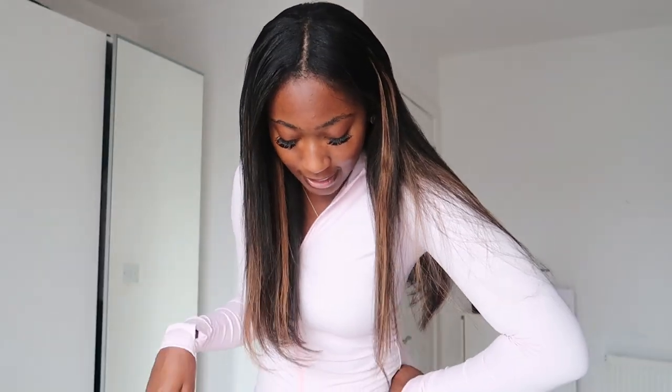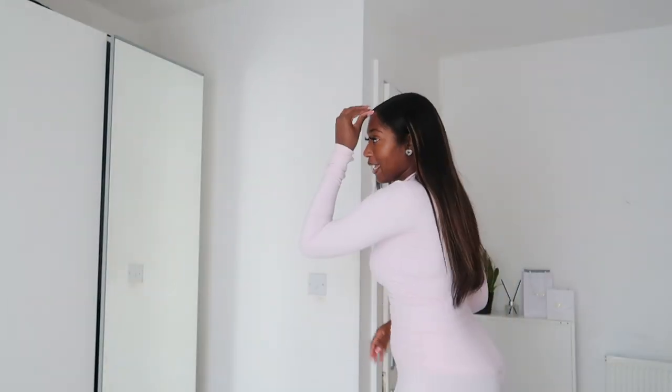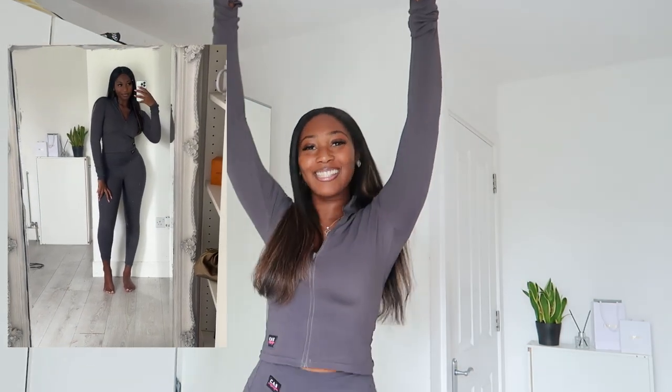We're going to get right into the video starting with this set. I'm trying to adjust the colors because it's looking very white on camera, but it's actually a cute blush pink. I closed the curtains a bit and you can kind of tell it's not white. It's a really cute blush pink set — I wear a small top and a medium bottom. This is my new favorite set. I was on live literally 10 minutes ago, and the girlies were eating this set up.